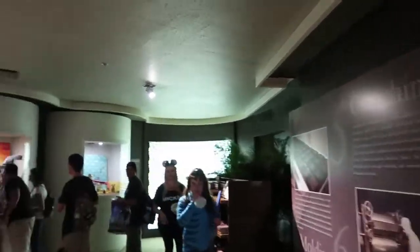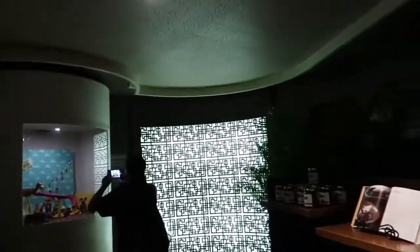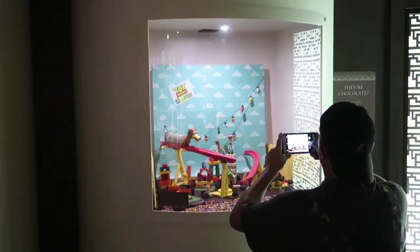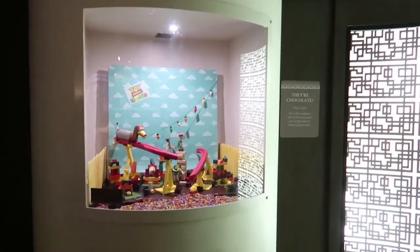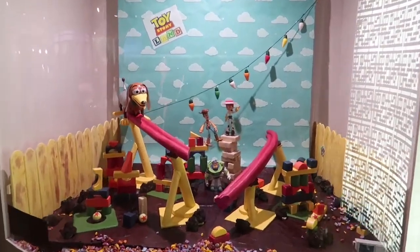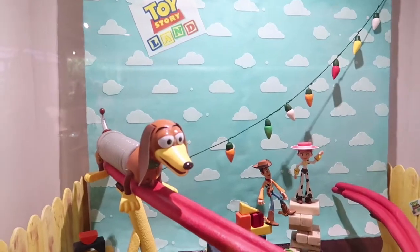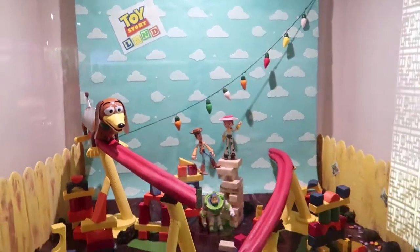Oh, I see a good cocoa one over there — we'll get to it in just a second. They have Toy Story Land, and again that is all made out of chocolate. Don't know if you can see that — even the characters. I can't tell — I don't think Slinky Dog is, but he might be. Everything else is made out of chocolate in there.